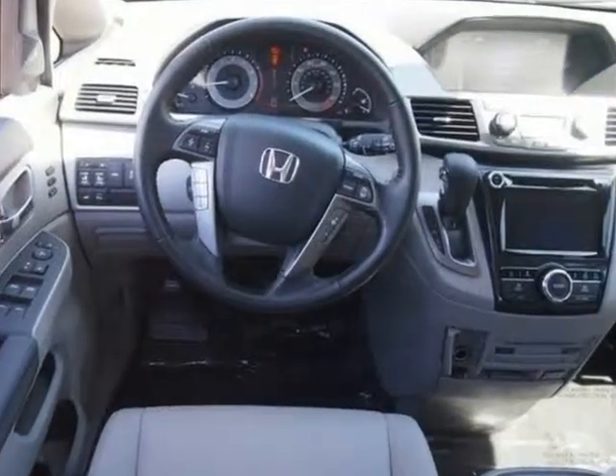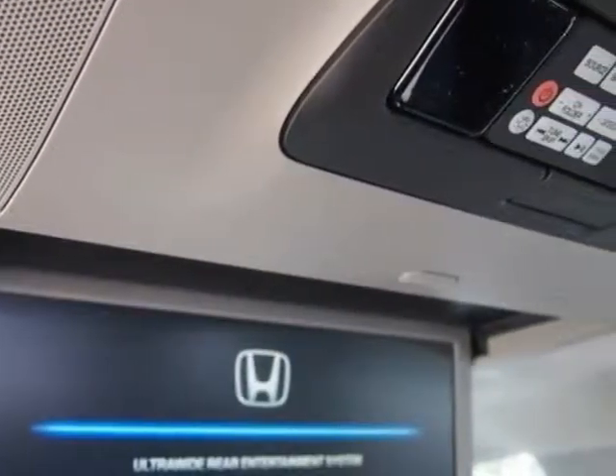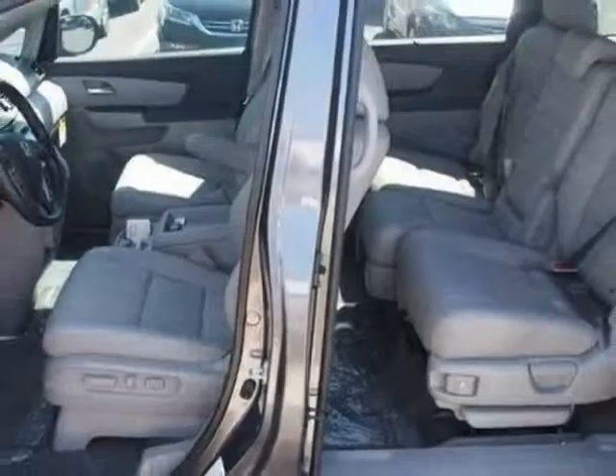The 6-speed automatic transmission gives this Odyssey a smooth, even spread of power during acceleration while contributing to its excellent fuel economy ratings.